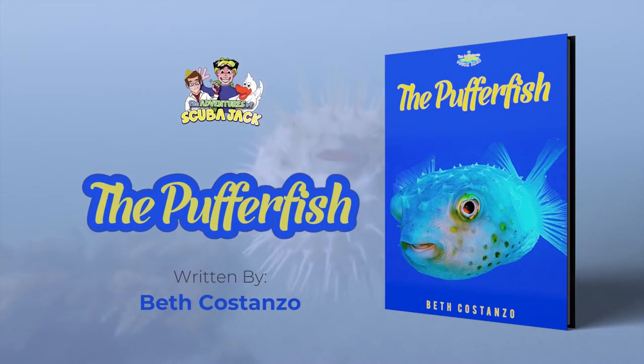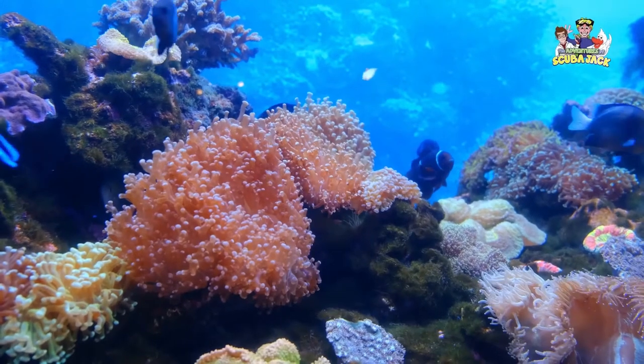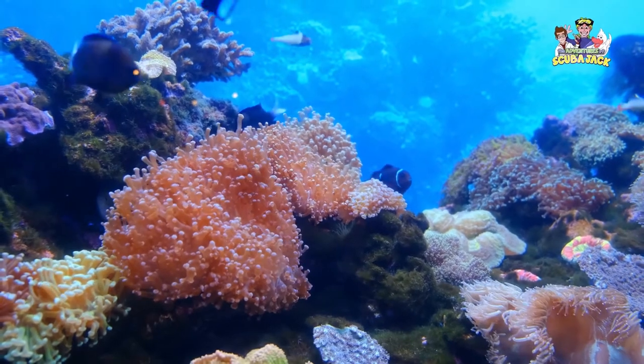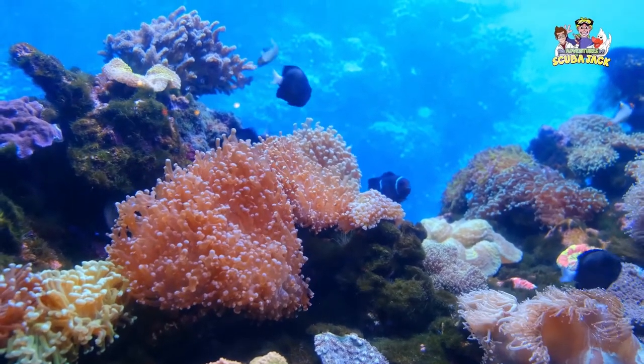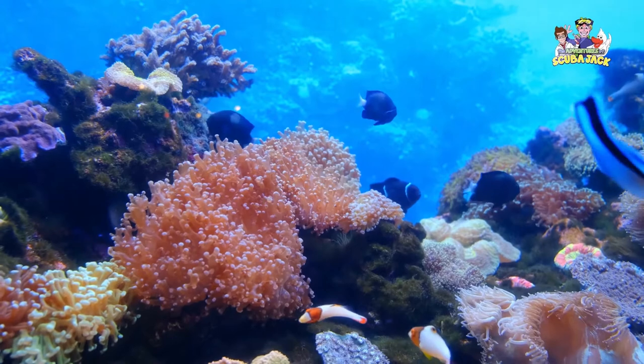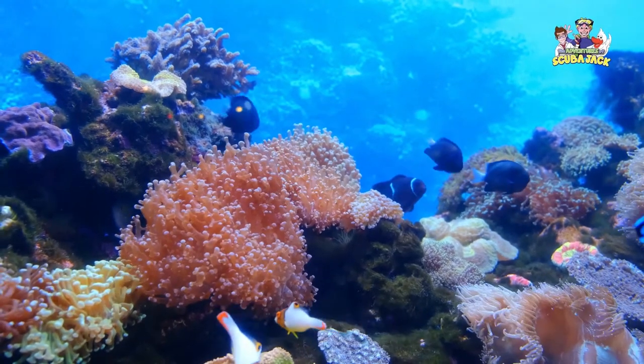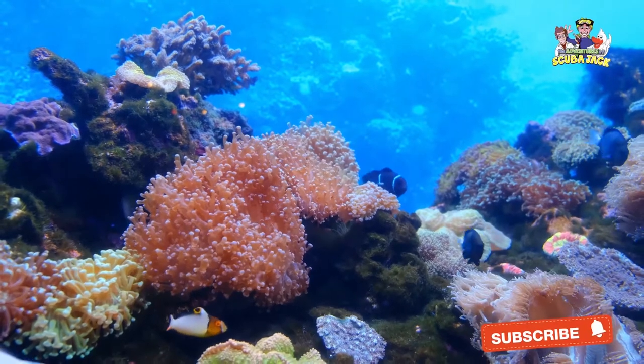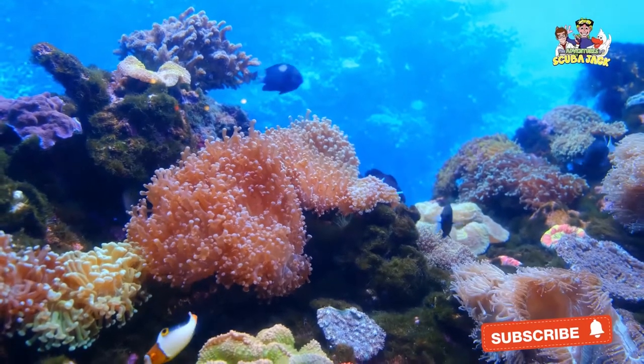Scuba Jack presents the Pufferfish. Our seas and oceans have a wide range of fierce creatures. They can look scary, whether it is because of their massive size or their sharp teeth. But along with these intimidating creatures, there are also sea animals that look funny or humorous.